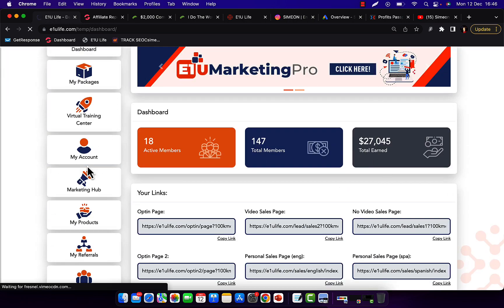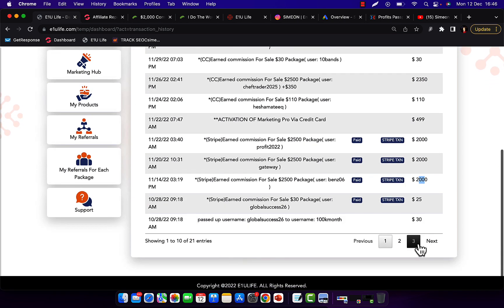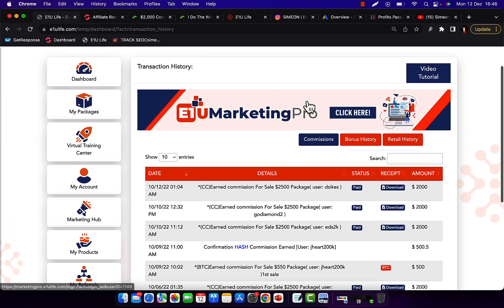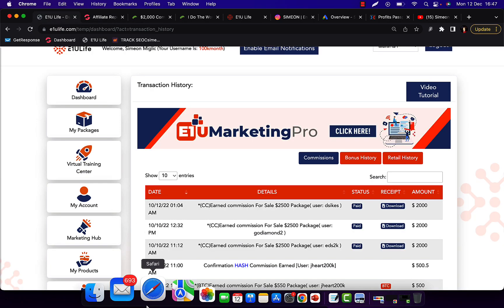I'm going to click on my account and transaction history. Right here you can see I'm earning big-ticket $2,000 commissions almost every single day selling other people's products using Google ads. Also in another campaign, I made $6,000 in my first two weeks — so basically $35,000 in two months selling other people's products.